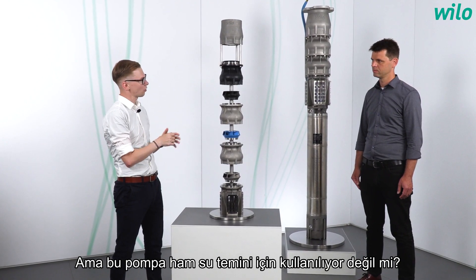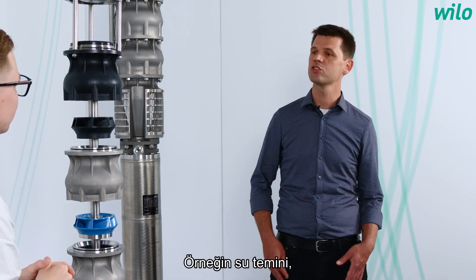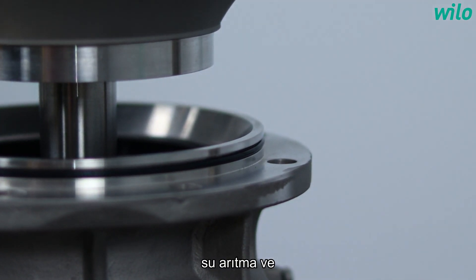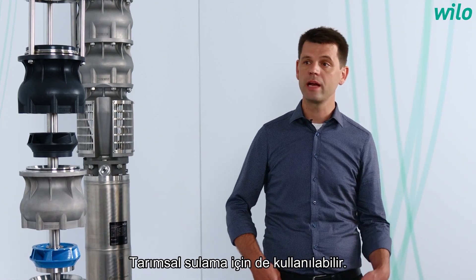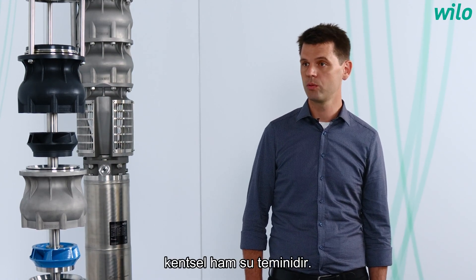This pump is used for raw water intake. The Vilo Actuin Cetos can be used for many applications, such as water supply, pressure boosting, industrial and offshore processes, as well as water treatment and desalination plants. It can also be used for agricultural irrigation, but the main purpose is in municipal raw water intake.